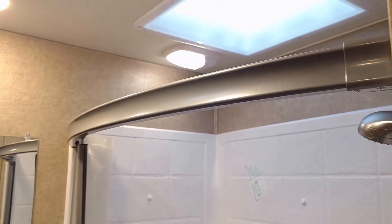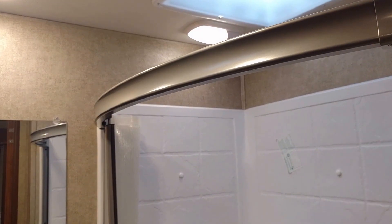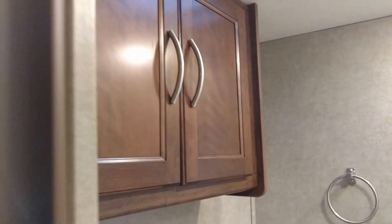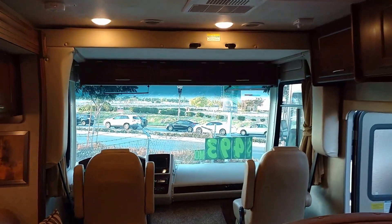Porcelain foot flush toilet and a nice shower. Here's what makes it nice — this curtain rod, see how curved it is? That gives you at least six inches more width, so guys with big shoulders can fit there, no problem. Lots of counter space for you to put all your stuff, and a nice cabinet here. They even have an AC duct in the bathroom, so this coach has two ACs.